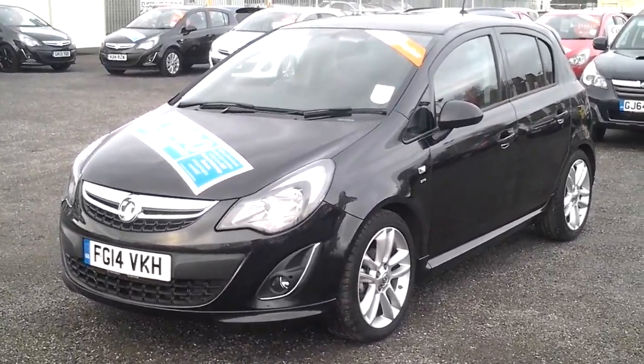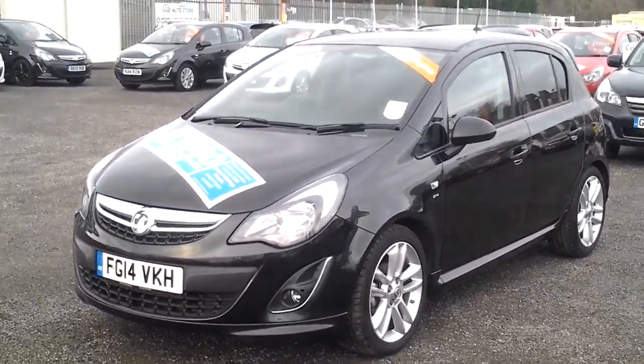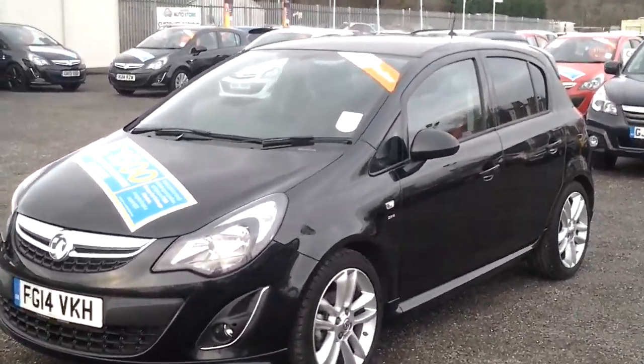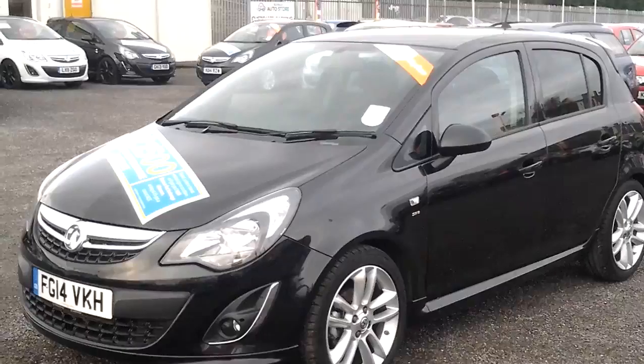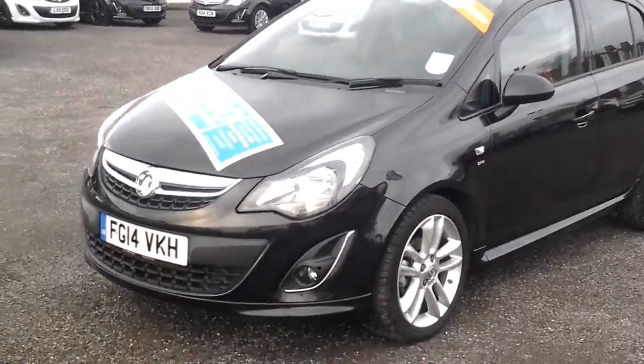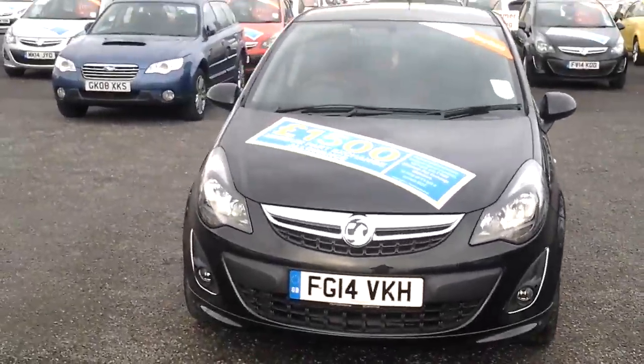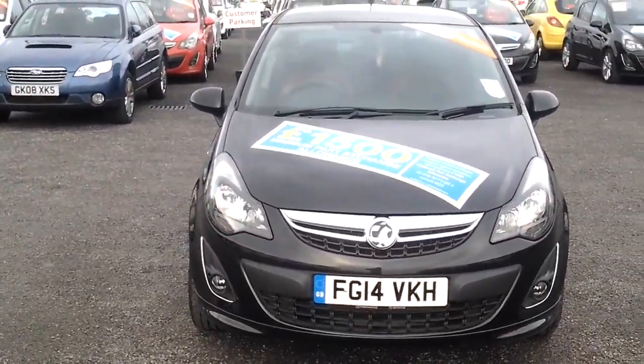Here we have a Vauxhall Corsa 1.4 petrol SRI. The colour is black, which is metallic, and it's a 5-door manual hatchback, 2014 14 plate.